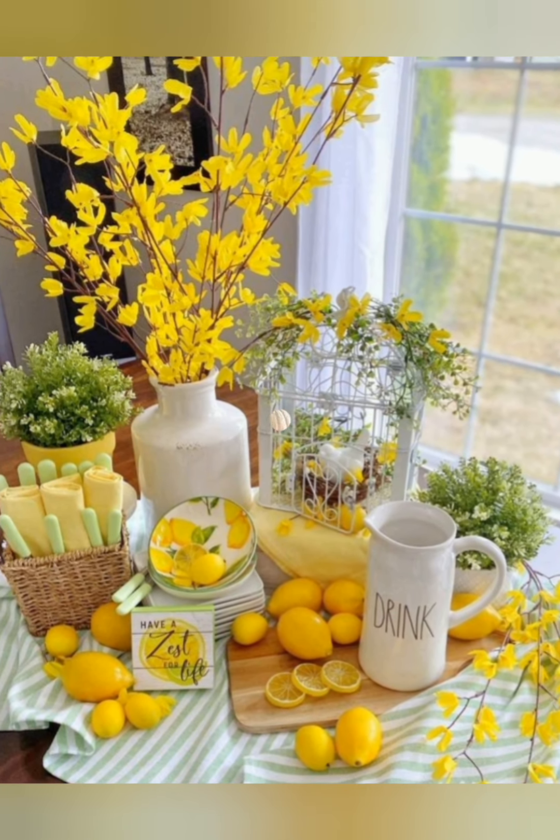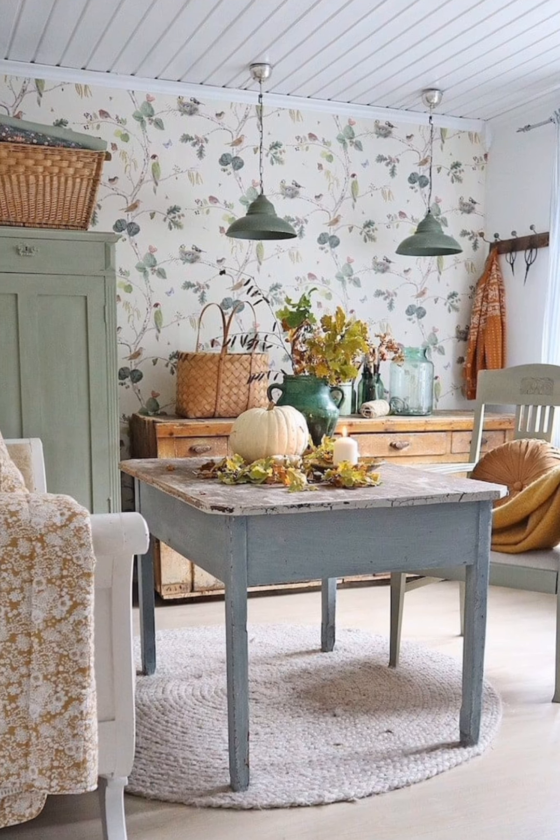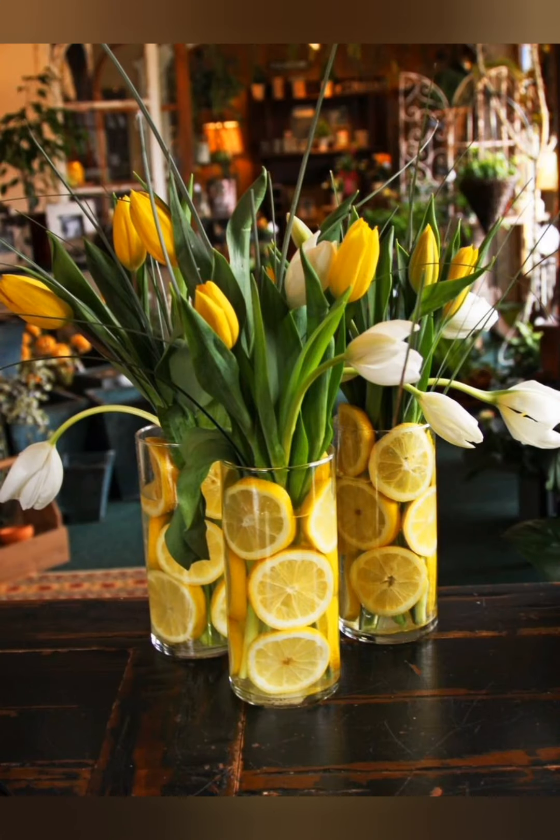Number two: weathered wood. Integrate weathered or reclaimed wood furniture for that rustic charm. This could include wooden coffee tables, side tables, or even exposed wooden beams.